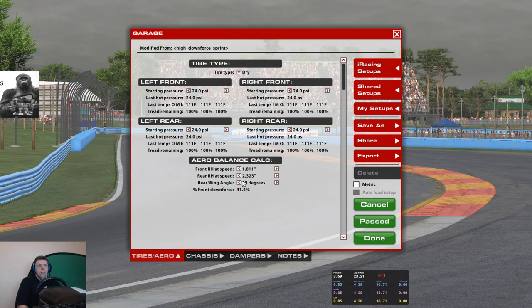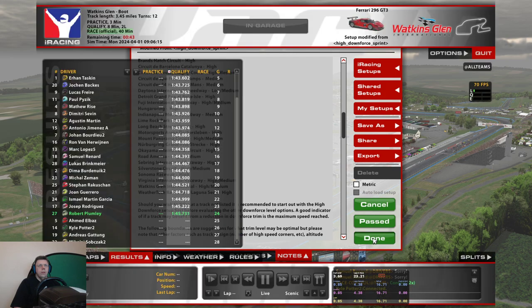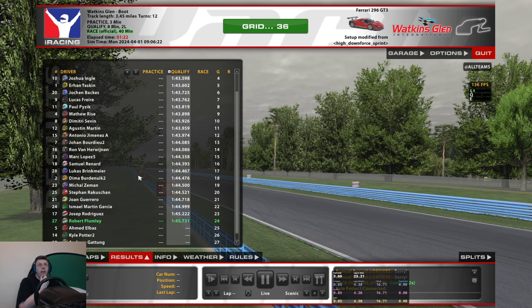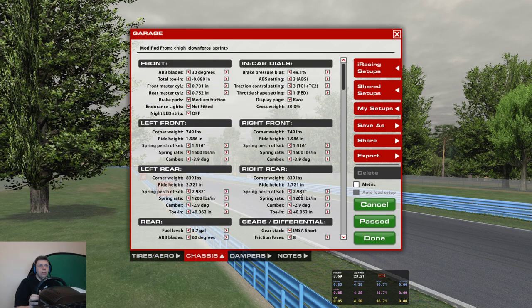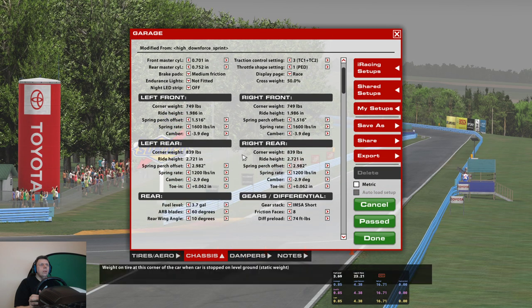I'm kind of in between whether to go high downforce or medium downforce. Looking at the notes it suggests high-medium, so we are going high. Keep the thing on the track — that's the main goal. I need to put fuel in the car; I almost forgot about that. Where's the fuel cap?